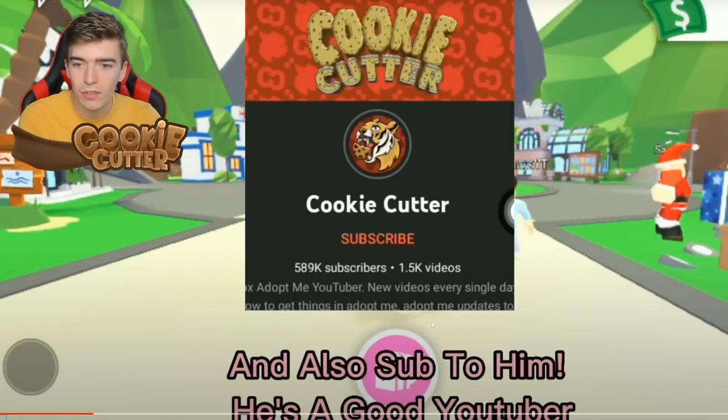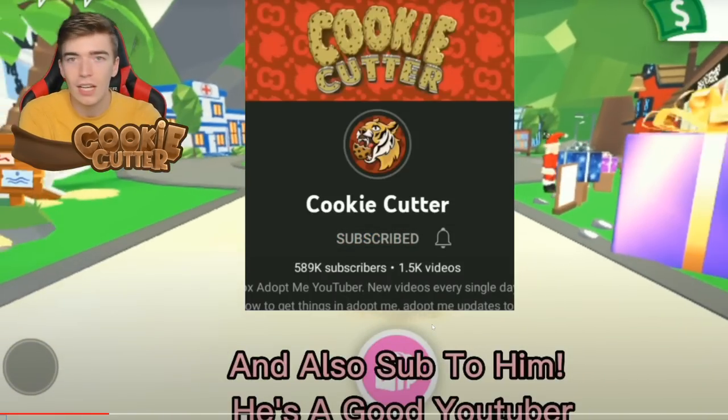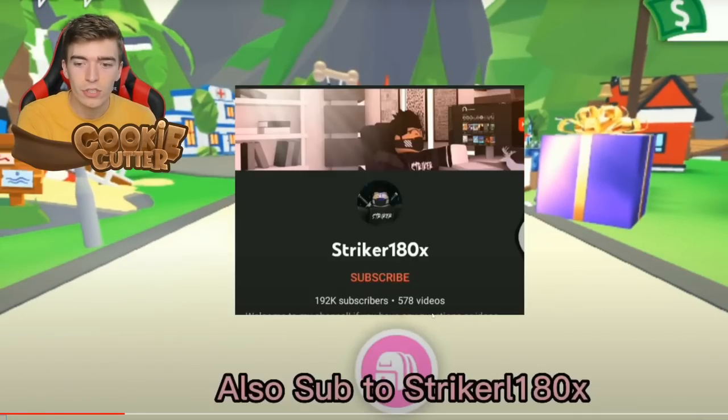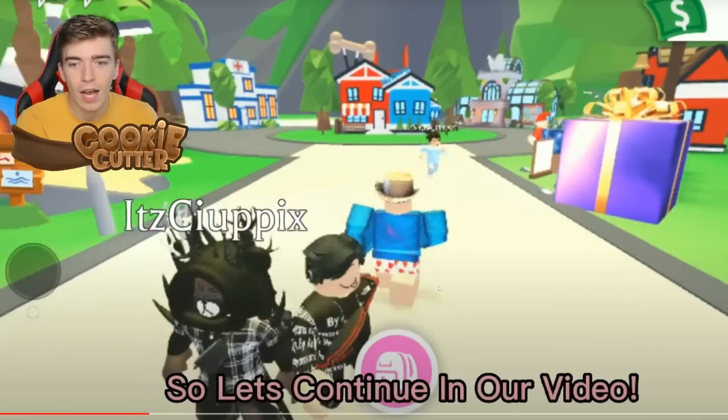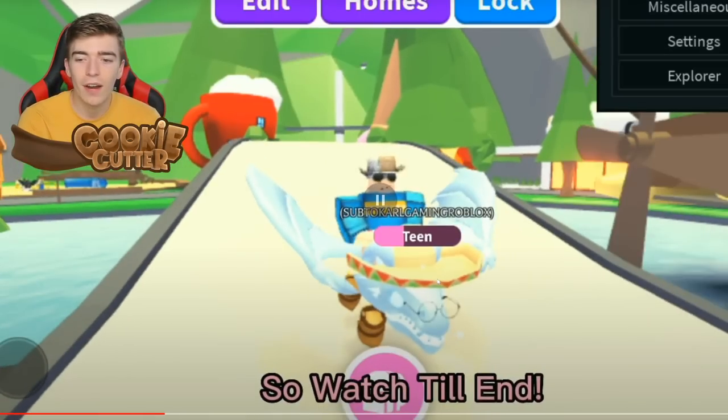I made a few videos discussing how this guy has managed to hack Adopt Me, showing how he's done it. Let's see what he has up his sleeve, as I am actually very much intrigued.